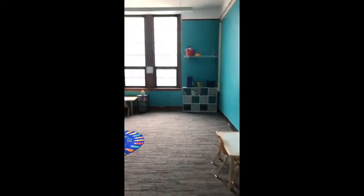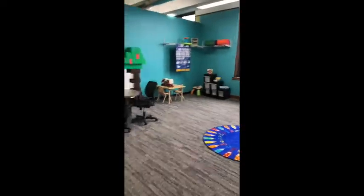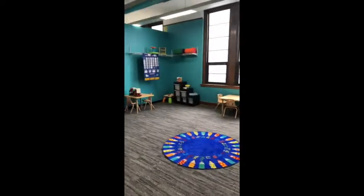And over here is one of our bigger rooms for therapy. Where we could do circle time, where kids can interact, play, and have a little bit more space.